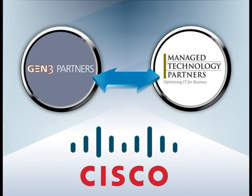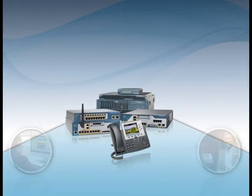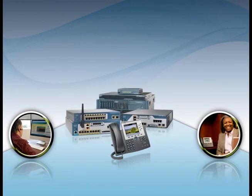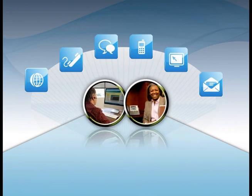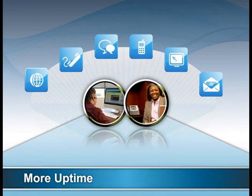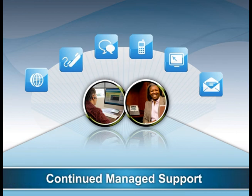By collaborating with the customer, MTP created a solution that met Gen3's business needs, providing a much-needed technology refresh to their voice solution, integrating all communications across a single network, and creating a safe, secure, and reliable network backbone for the system. Their continued involvement gives Gen3 the peace of mind they need, knowing that their business will have more uptime, better efficiencies, and continued managed support from their implementation partner.